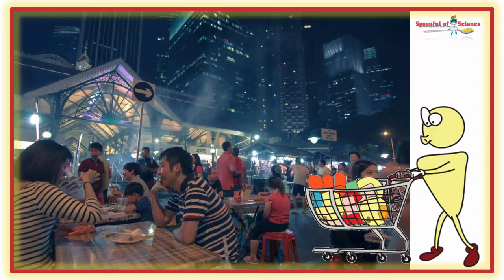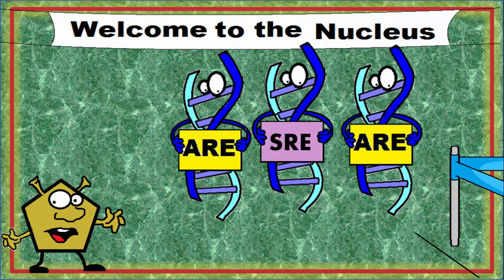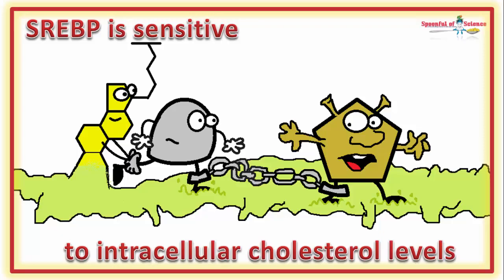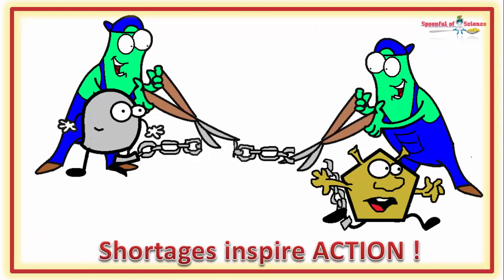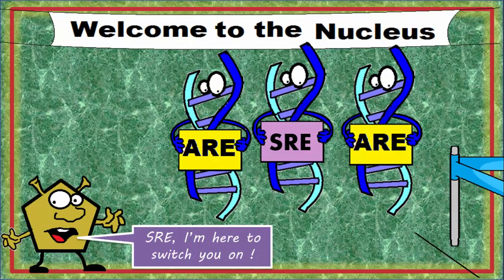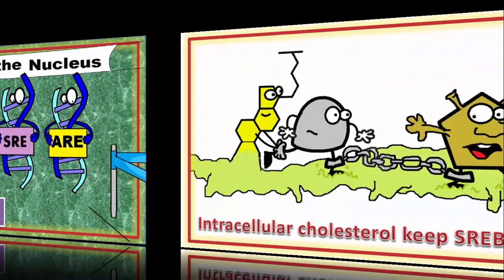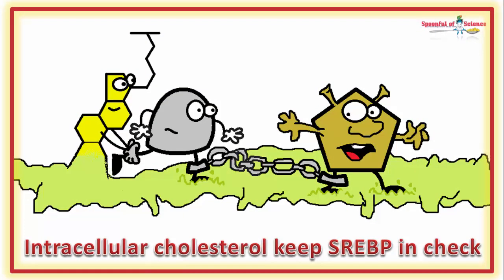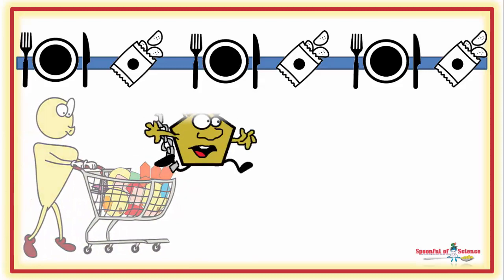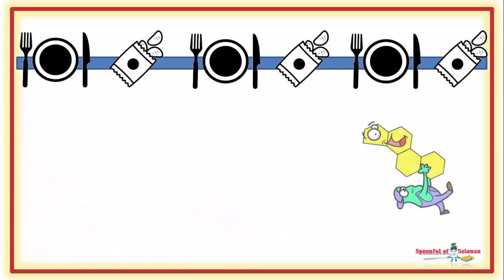Exactly how many HMG-CoA Reductase enzymes show up for work on any given day is planned and coordinated by a member of the HR team, commonly referred to as SHREP. When shortages of intracellular cholesterol are detected, SHREP arranges for cholesterol production to be ramped up by increasing production of all the workers, including HMG-CoA Reductase. When supplies are adequate, a skeleton staff is enough to keep things going. This story plays out every time a grocery delivery is made.